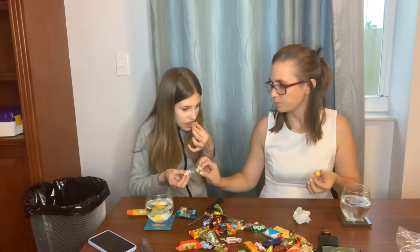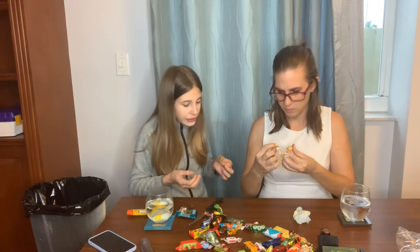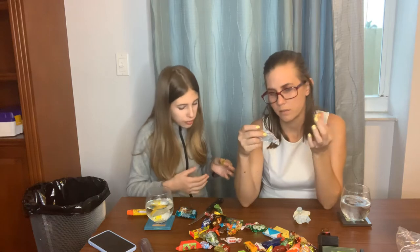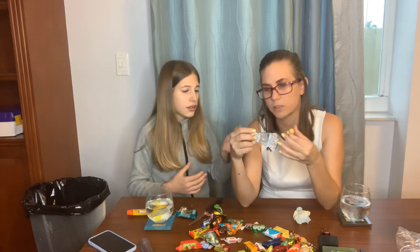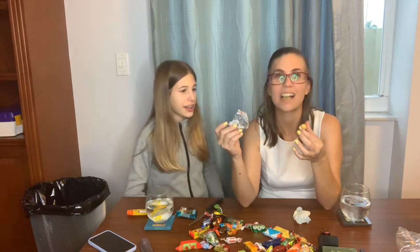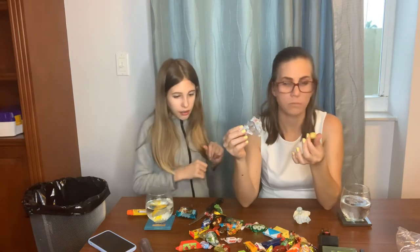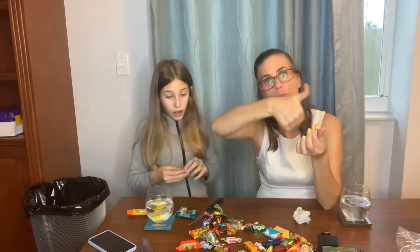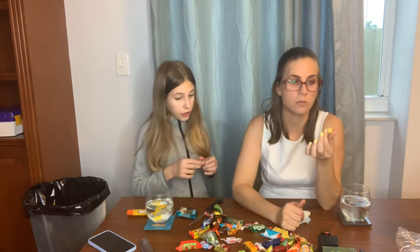I got the gummy. It has like a little butterfly on it, and then it has little strawberries and lemons and orange. Try it - it's good. It's really good! That's probably like the best thing I've tried in the whole entire stack. No, the butterscotch - which you ate. I have butterscotch.